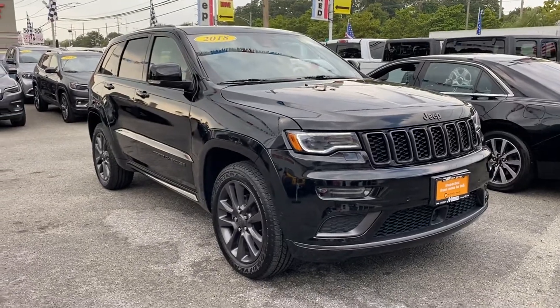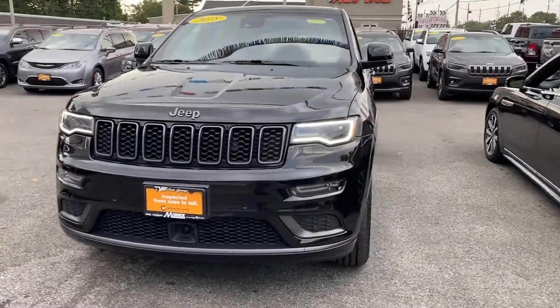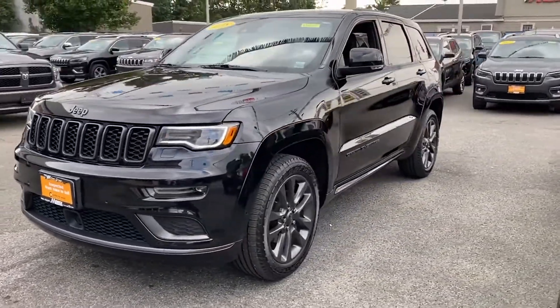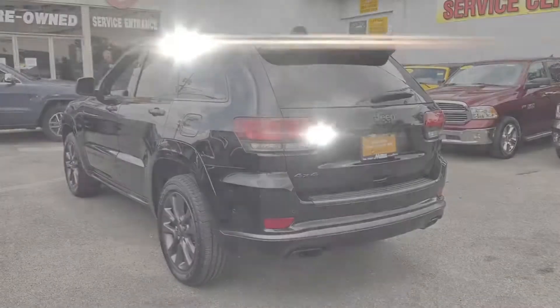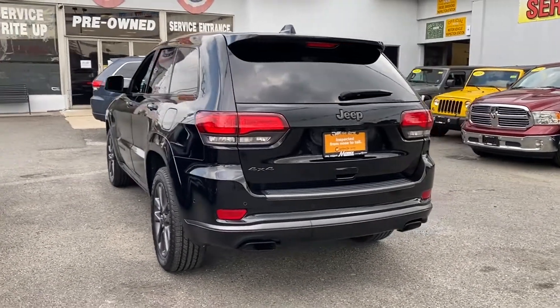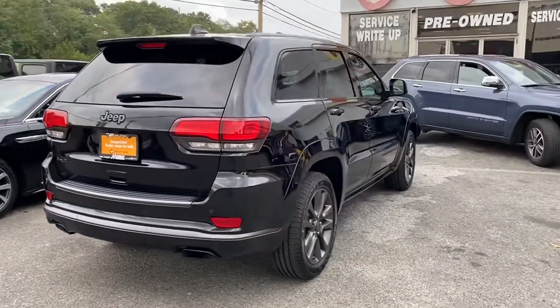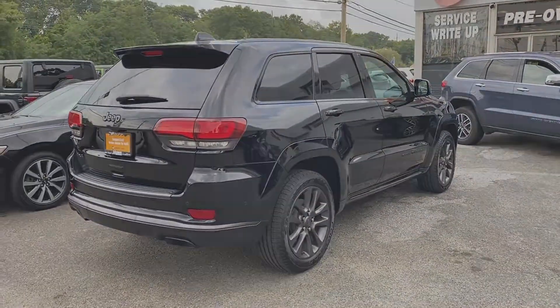2019 Jeep Grand Cherokee with less than 23,000 miles on the odometer. This SUV offers space as well as power and performance. It's cleverly designed to maximize convenience and comfort with features such as automatic parking, navigation, backup camera, and lane keeping assist.